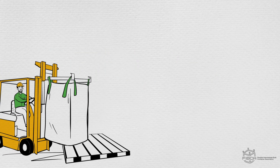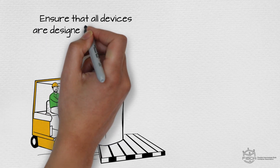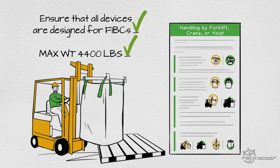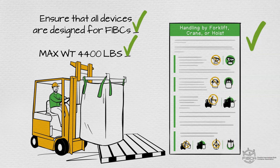Before handling an FIBC, you need to ensure that all equipment and devices are designed for FIBCs, are rated for the capacity of the filled FIBC, and conform to the guidelines for handling by forklift, crane, or hoist. Once you have the right equipment and have reviewed the handling guidelines, you'll need to remember these six critical points when storing and transporting FIBCs.